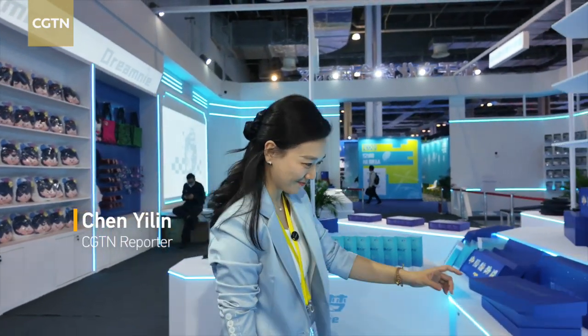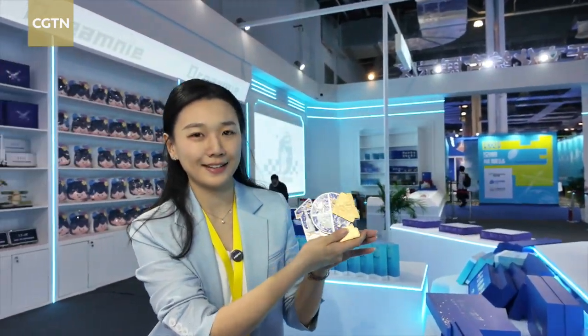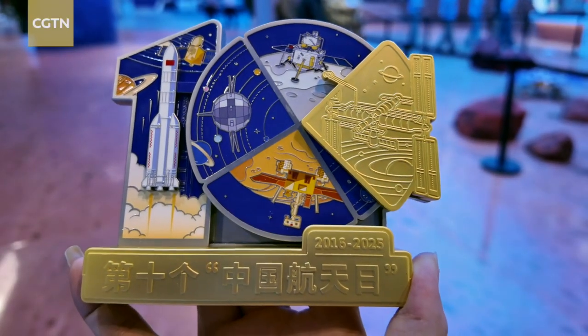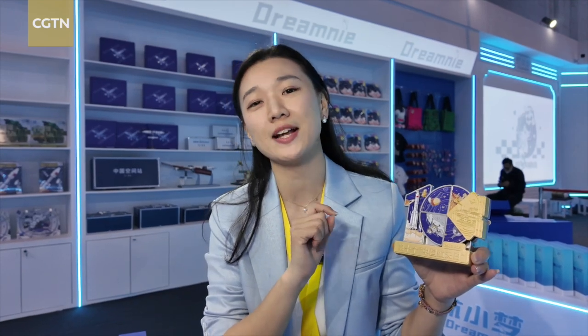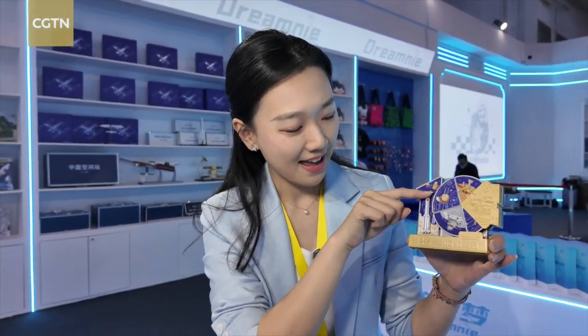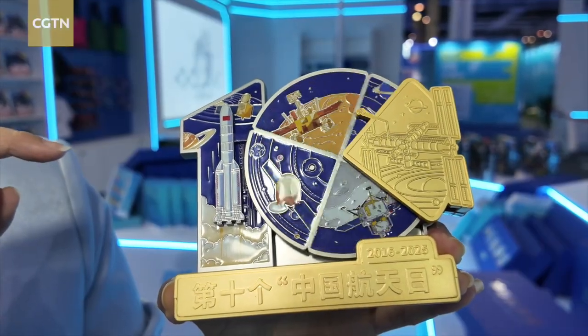Let me show you something interesting. This is a special souvenir that marks the 10th China Space Day. Today it's time to test your knowledge about China's space exploration. I'm going to use this as my compass to tour this whole venue. So let's get started.